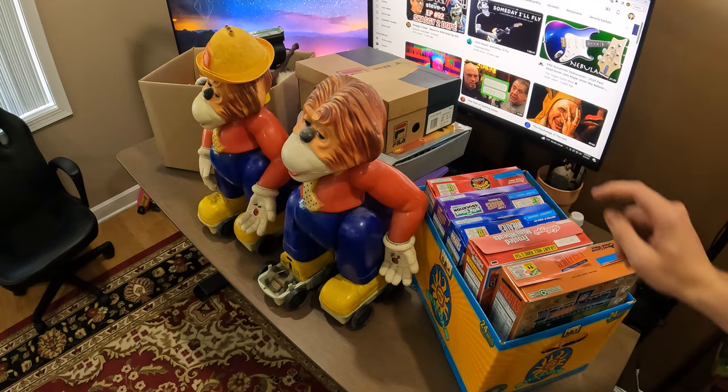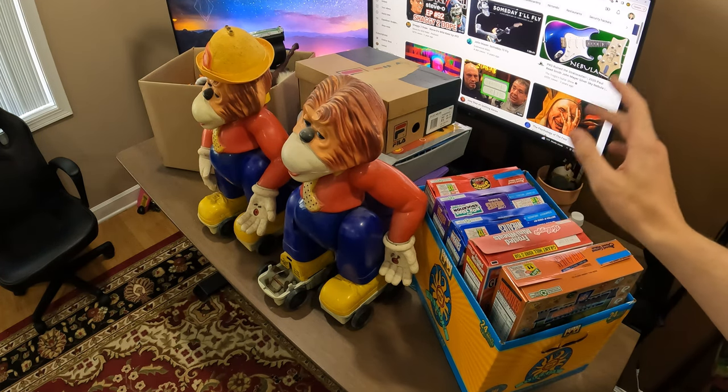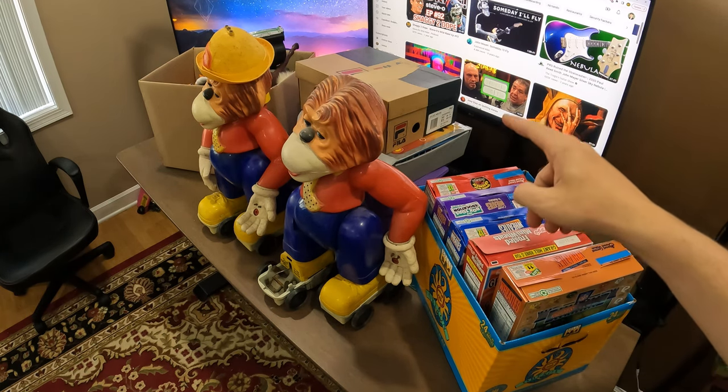I already know I have so many people wanting me to open up these Matchbox cars because that's all they look for. I don't know a whole lot about Matchbox cars or Hot Wheels, but I do know the vintage ones can sell for upwards of $50 a piece, so I'm excited to look through them.